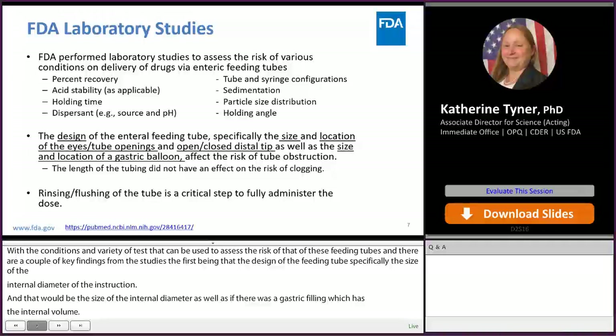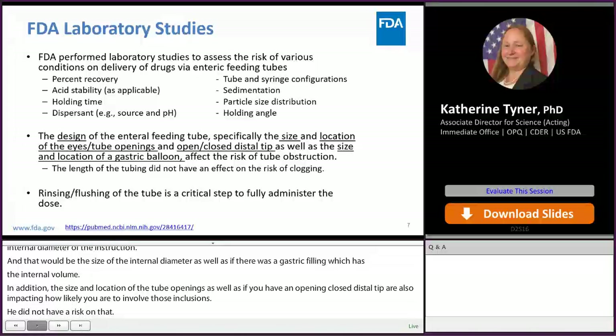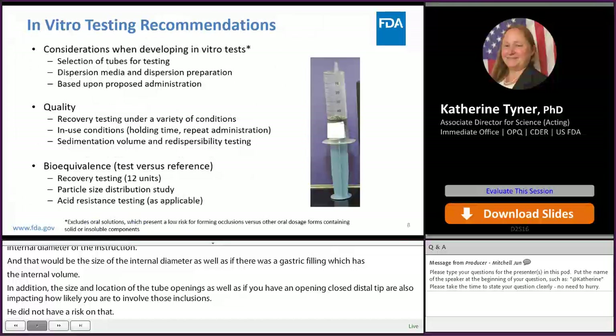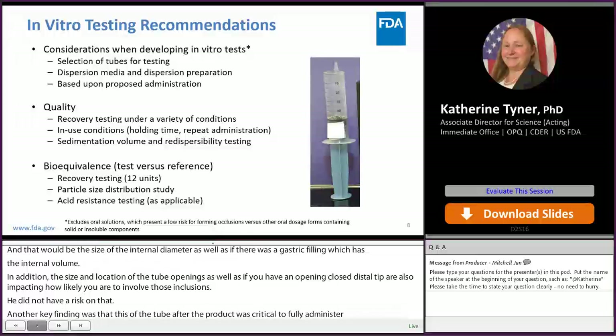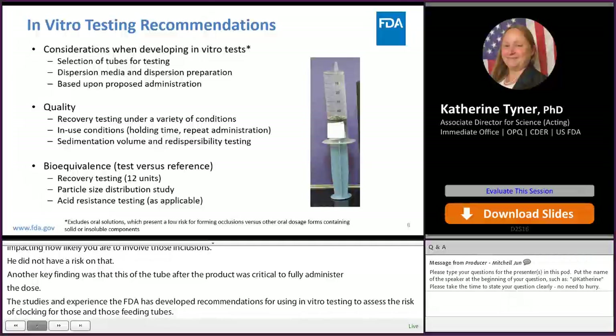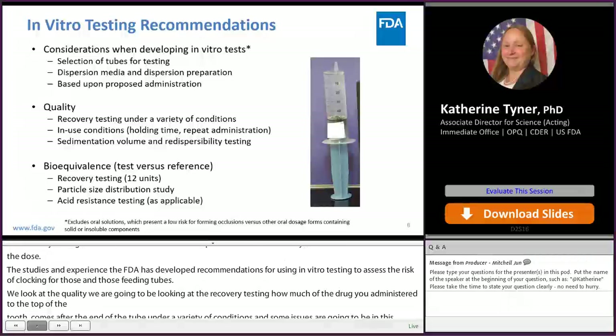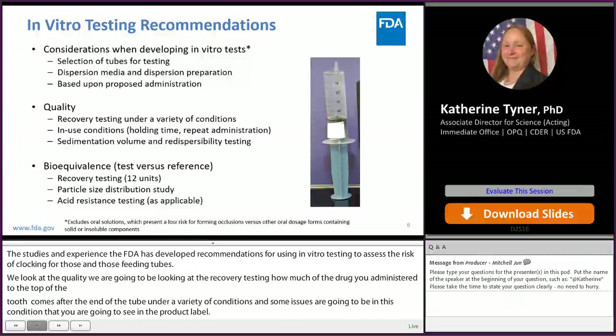Another key finding was that the rinsing and flushing step after administration of the drug product was critical to fully administer the dose. Based on our studies and experience, the FDA has developed recommendations for using in vitro testing to assess the risk of clogging for drug products administered through feeding tubes. We look at both quality and bioequivalence for generics. For quality, we look at recovery testing — how much of the drug administered through the top of the tube comes out through the end — under conditions matching the product label, including hold time, repeat administration, and sedimentation volume and redispersibility testing.